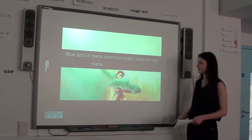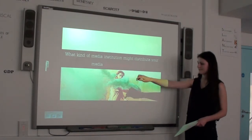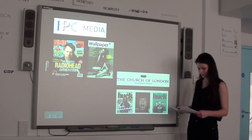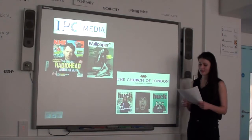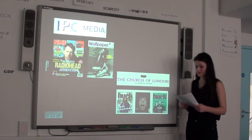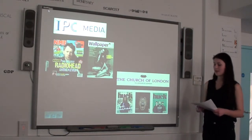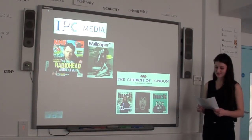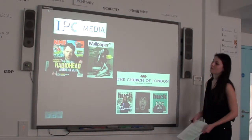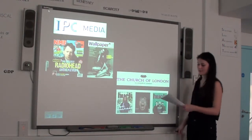What kind of media institution might distribute your media product and why? In terms of distributing my magazine, I first looked at IPC Media. I then found out IPC distributes NME, which is a high competitor as it's one of the UK's best-read music magazines. IPC also distributes Wallpaper, which is one of the world's best design magazines and appeals to the same creative audience as my magazine. Therefore, there isn't really a gap in IPC's market for my magazine as they already have two very similar magazines to mine.